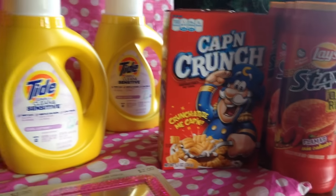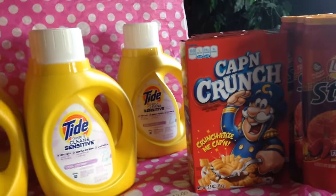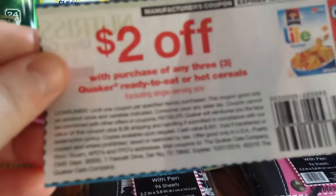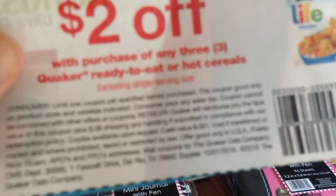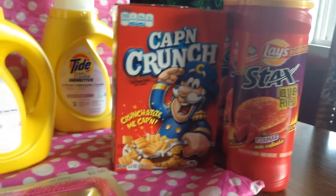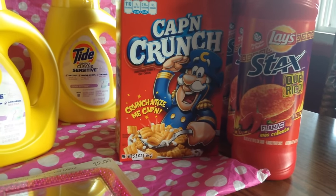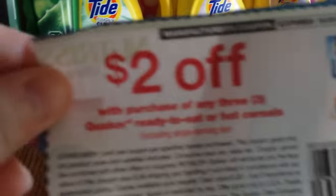I got some Captain Crunch — they had three boxes. I had coupons for $2 off any three boxes of Quaker ready-to-eat or hot cereals with no size restriction. These are a dollar at Rite Aid, so with the gold discount each box is $0.80, and then the coupon takes $2 off — it's a really great deal.